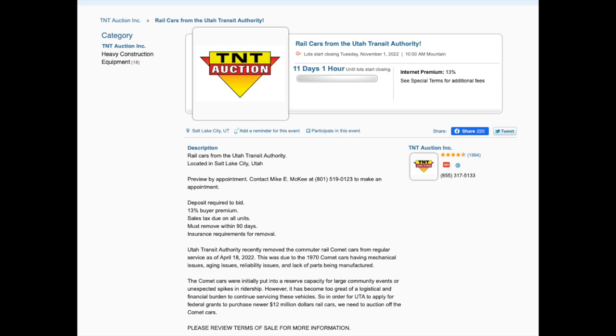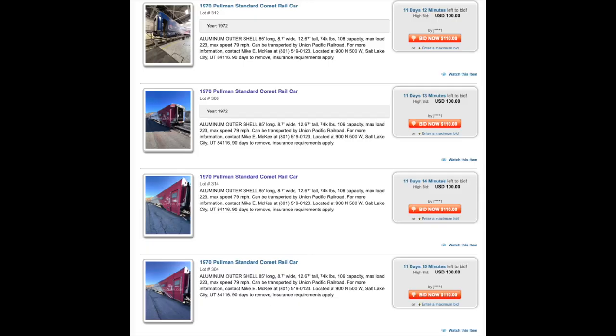They are currently up for auction on the website tntauction.com, and I believe they will be available until the end of October. They're only going for about $100 each, so this got a lot of rail fans like myself thinking: what would it be like to buy a Comet car, what would you do with it, and how much would it actually cost?